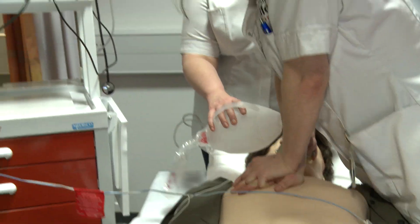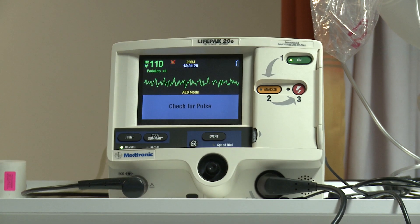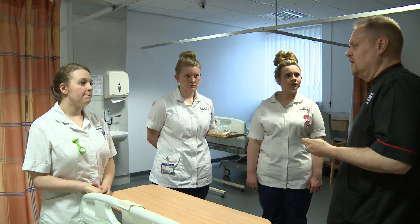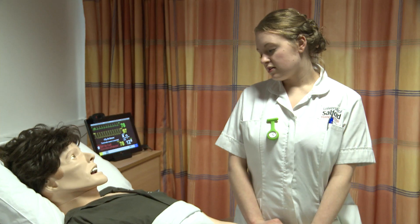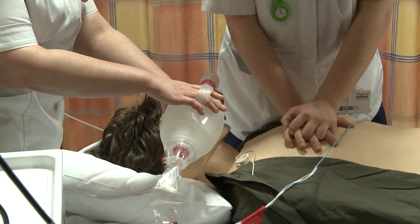No need to panic — you haven't accidentally tuned in to an episode of Grey's Anatomy. This simulation ward at the University of Salford is being used to help students practice skills they may use in real life scenarios.